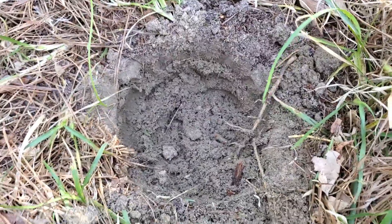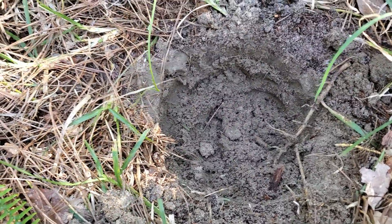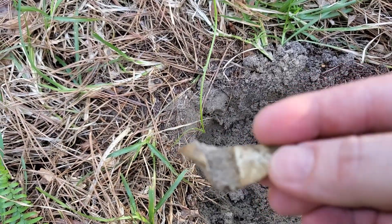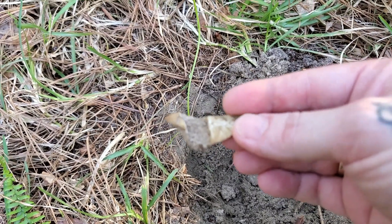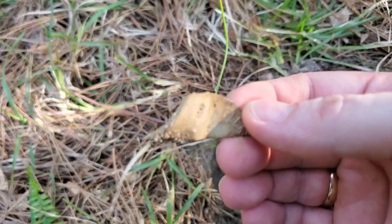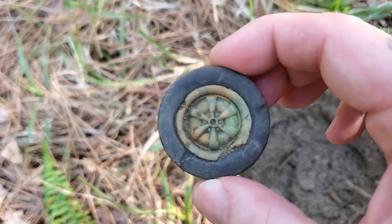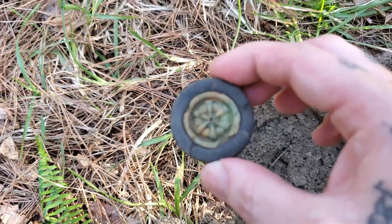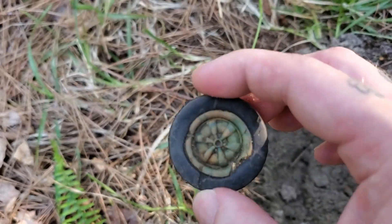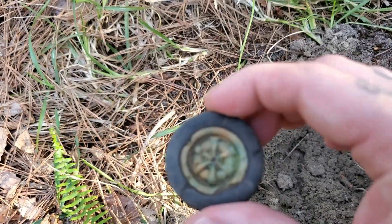I got this banging little signal, but it didn't turn out to be anything special — just a piece of aluminum. But in the same hole with this piece of aluminum, I did find something pretty cool. I found this old wheel to some sort of toy. I don't know how old it is, but I'm definitely gonna put it in the pocket.